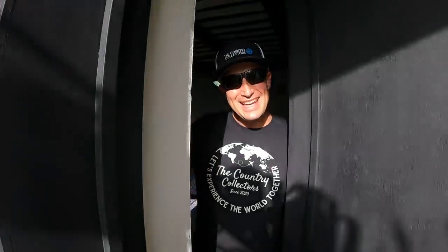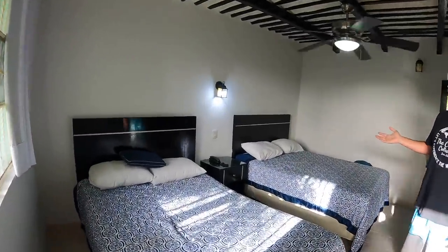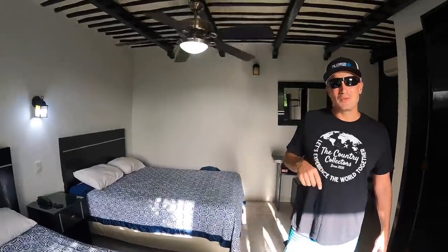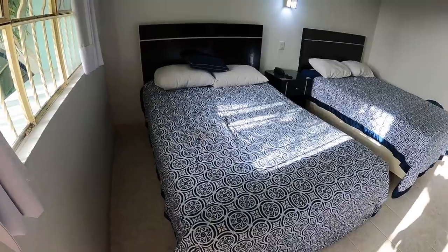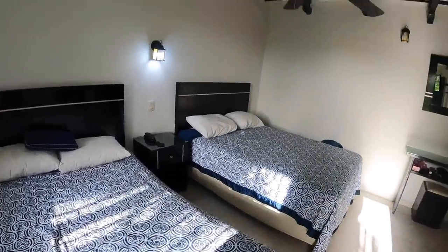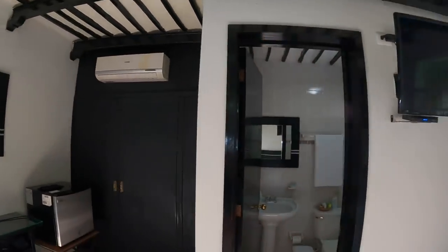Welcome, come on in and check out our room. This looks really nice! We are at Hotel Santa Ana and for $24 a night we get these two beautiful beds. We have air conditioning, a fan, cable TV, and a beautiful bathroom with hot water. Amazing! Let's go downstairs and see what else they have to offer.